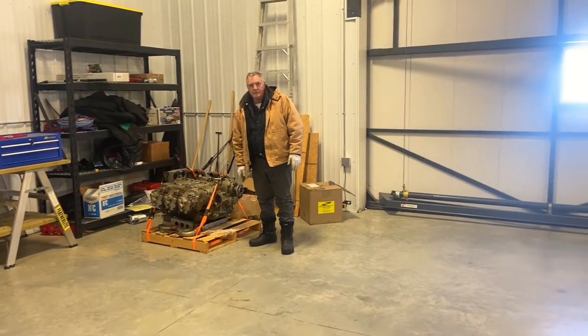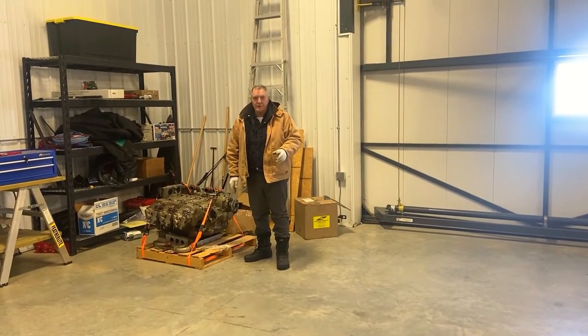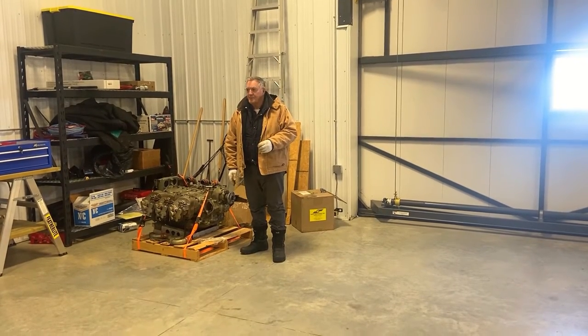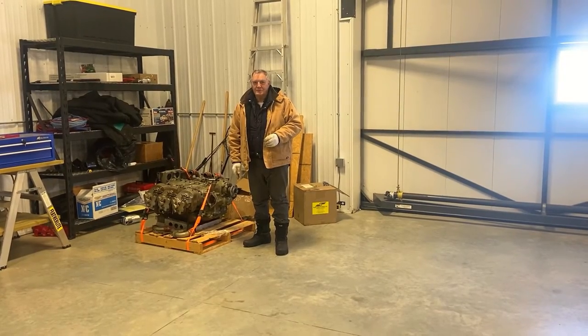So we got three of them we're loading on. We have two loaded on already with a forklift, but we don't have a forklift, so it's me and Shannon here, and we're going to sneak it on there somehow, so just bear with us.